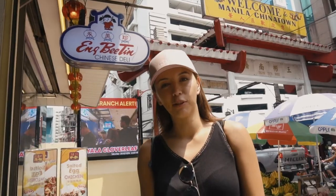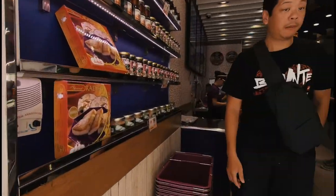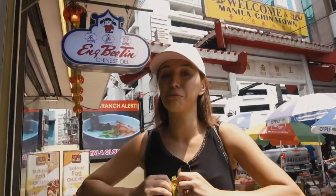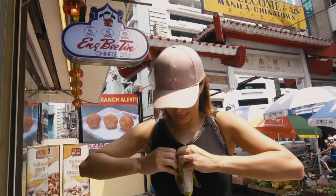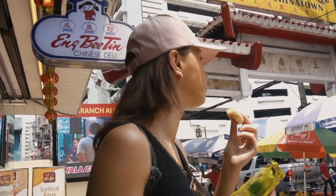The first time I came to Chinatown, I was introduced to Ing Bintin Hopia, and every time I visit now I get myself a pack. It is really, really good — it's like my favorite snack.